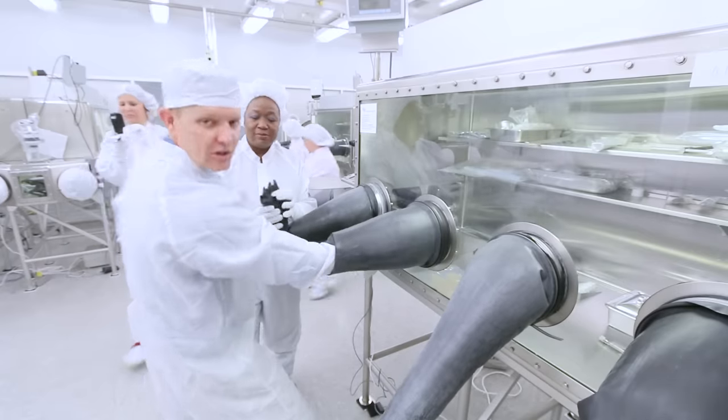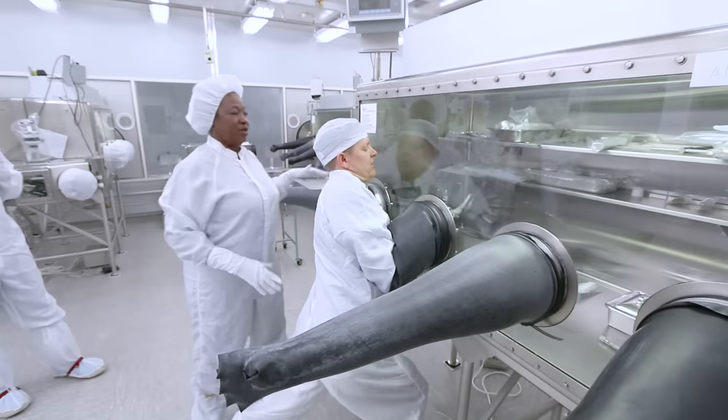One more — learning how to grab using the glove box. We good? We're in.